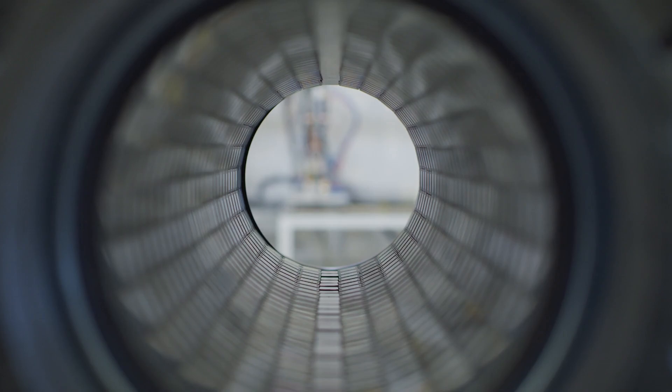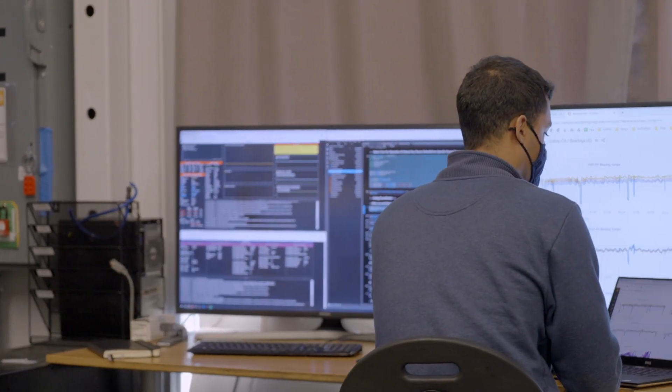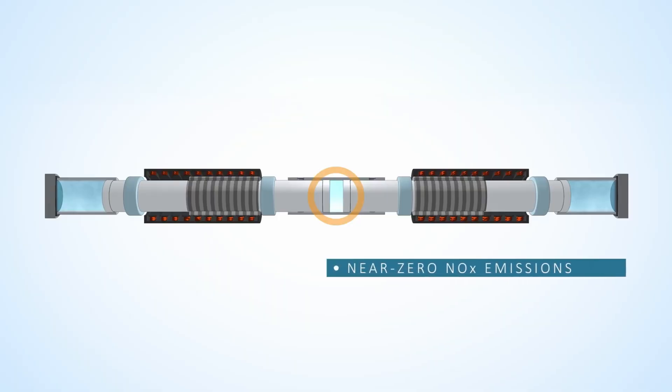It's able to do that through advances in power technology that were originally driven by solar and wind and electric cars, and that has some really profound implications. Now software controls the whole machine and that enables you to control the temperature of the reaction. You can keep the reaction cool enough to prevent any NOx from forming, which is a chemical that causes smog.